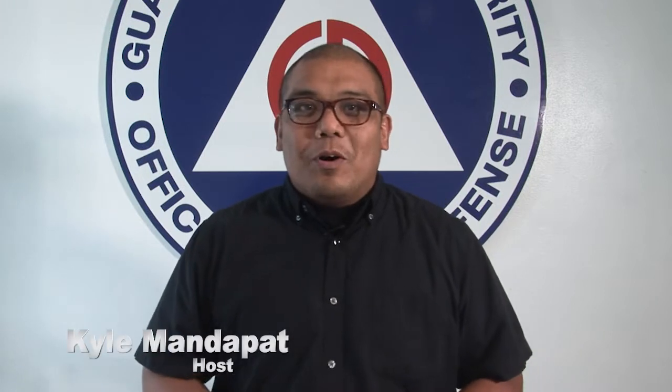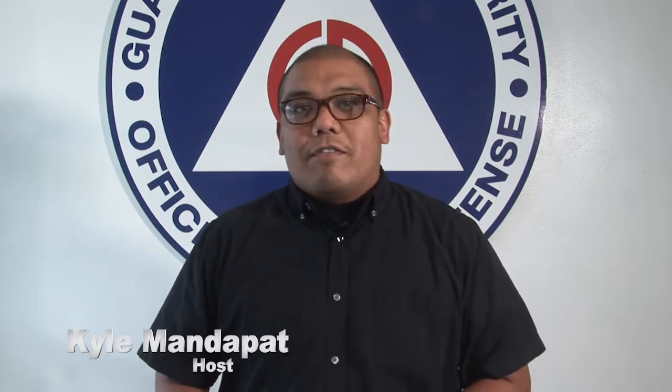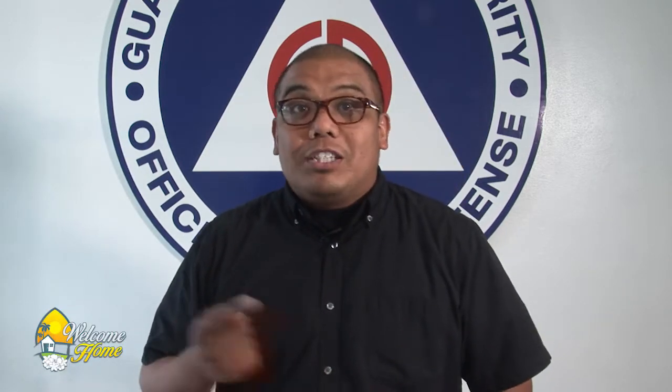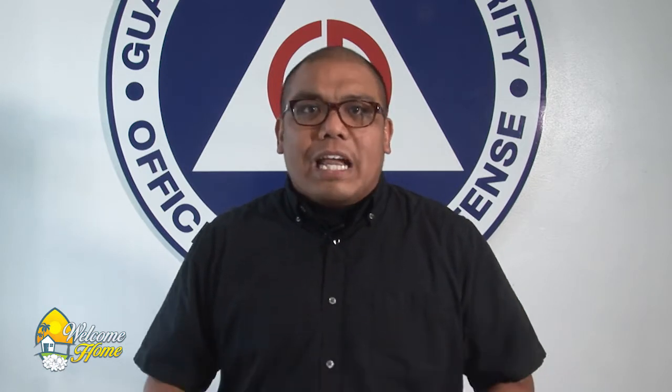Have a day, everybody, and welcome back to Welcome Home. I'm Kyle Mandipat. When it comes to taking care of your home, you want to take care of your family as well. I'm standing here at Guam Homeland Security, where I'm going to talk with my friend Jenna about disaster preparedness. How do you prepare to take care of your family and your property in the event of an actual emergency? Let's check it out.